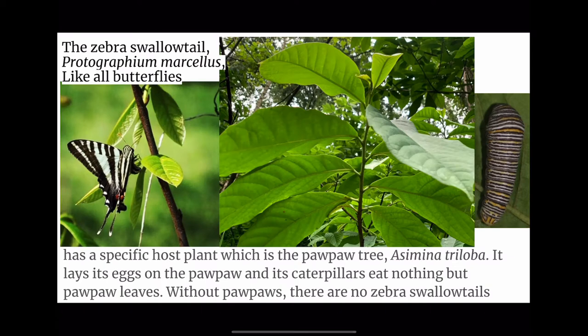The Zebra Swallowtail, Eurytides marcellus, like all butterflies, has a specific host plant, which is the pawpaw tree. It lays its eggs on the pawpaw, and its caterpillars eat nothing but pawpaw leaves. Without pawpaws, there are no Zebra Swallowtails.